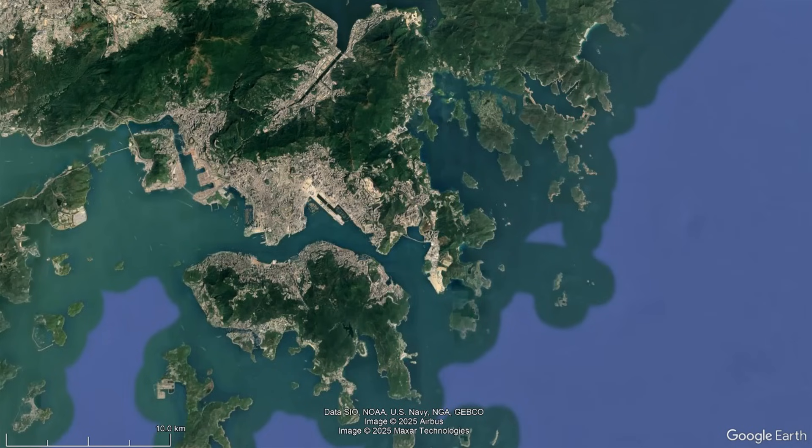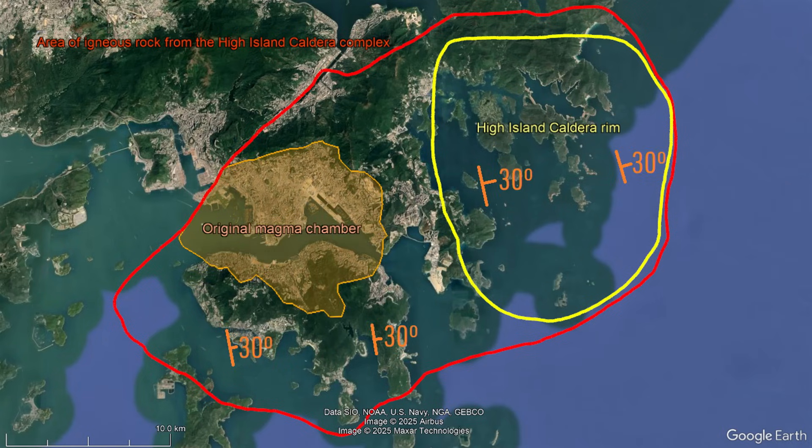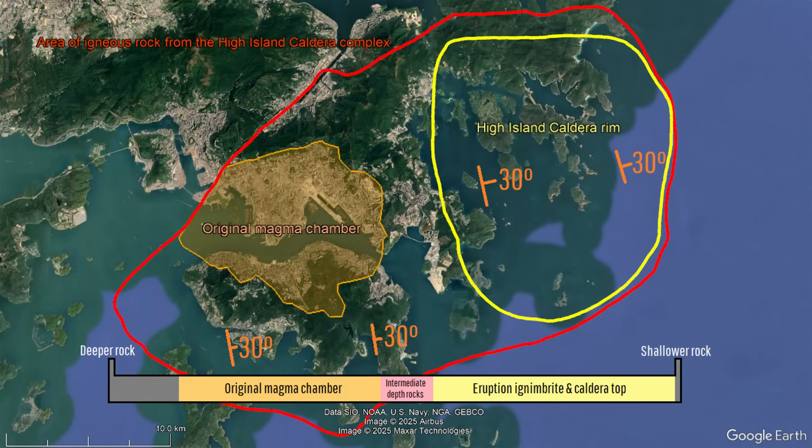The outline of where associated igneous rock can be found is shown on screen, but this does not represent the original caldera rim. Due to extreme tilting of around 3 degrees to the east over millions of years, what used to be the top of the caldera is today located on the eastern edge of the complex, and the bottom of the complex representing the original magma chamber is now exposed on the surface on its western edge.